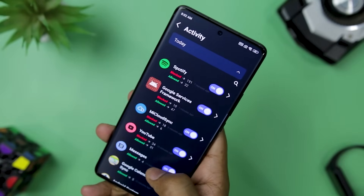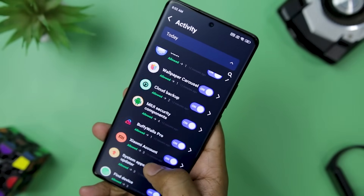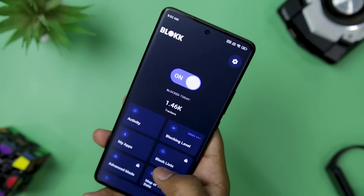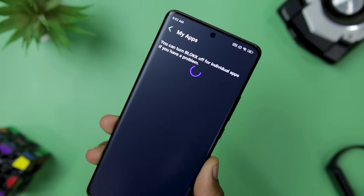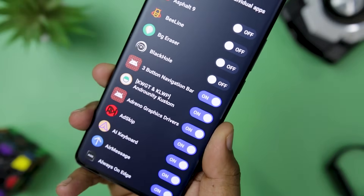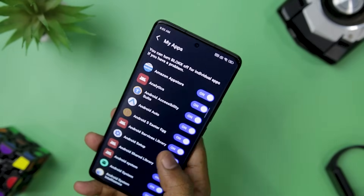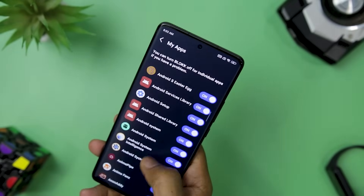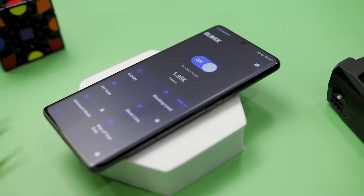With the ability to turn Block on and off or pause it whenever you like, you are always in control of your online experience. One of the most useful features of Block is its ability to whitelist specific apps and let all trackers through, so you can still benefit from app features that rely on tracking while still blocking the ones that compromise your privacy. Overall, this is an essential app for anyone who values their online privacy and security.